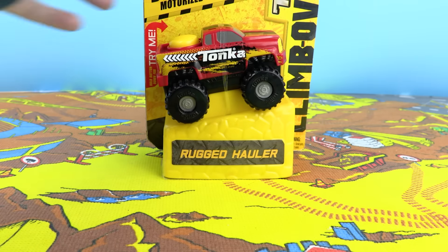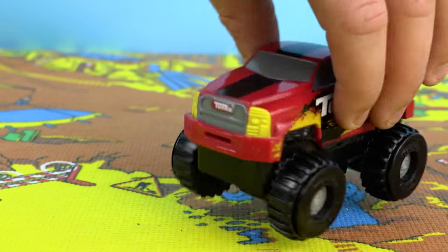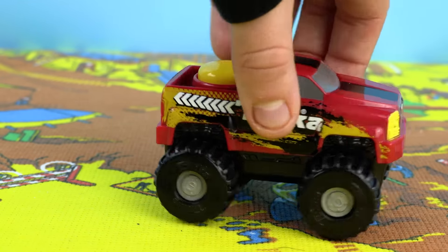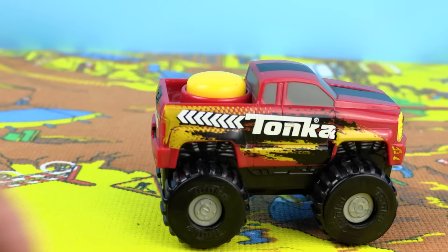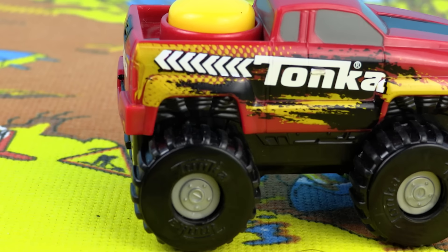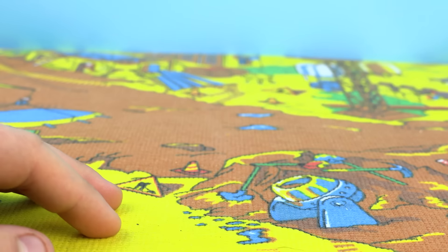Next up is the Rugged Hauler. This looks like a truck that could handle anything. Take a look at that massive grille at the front. There's also this awesome paint job down the side which has the Tonka logo on it. I think the wheels look really cool on this vehicle — it looks a bit like a monster truck.